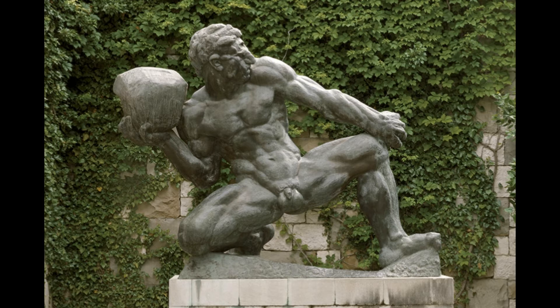The Cyclops is not only massive in his dimensions. He is a demonstration of corporal strength and strong will.